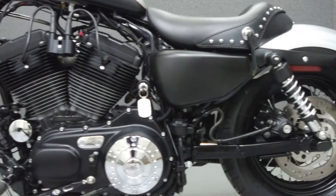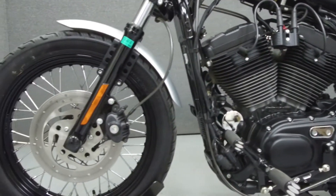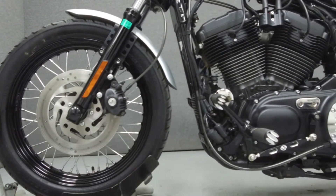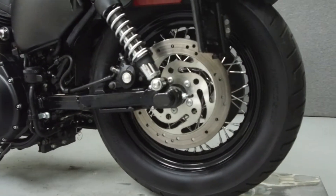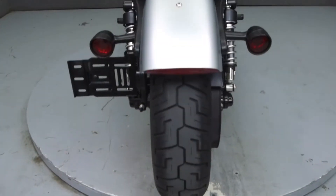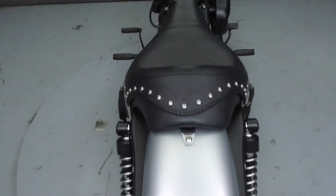It has been upgraded with a Vance & Hines exhaust, an open-air intake, grips, headlight housing, forward controls, driver foot pegs, a fuel cap, a derby cover, and relocated ignition switch.